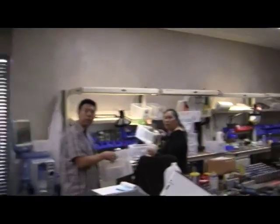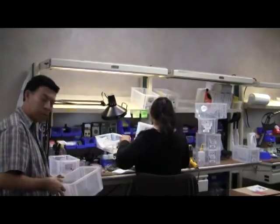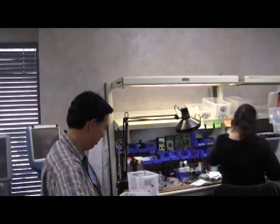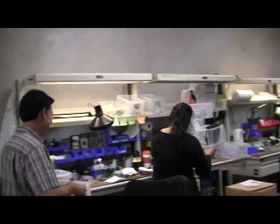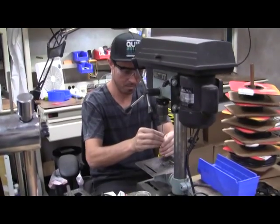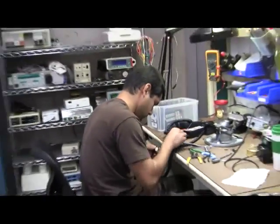Good morning! Not only do we have a wide capacity for repair, we also OEM many of our own parts.